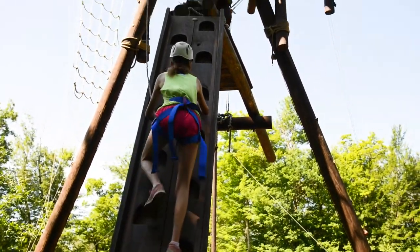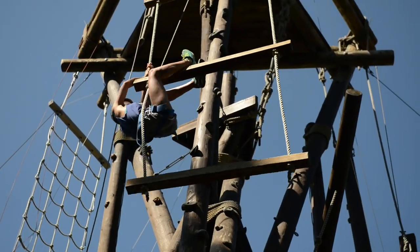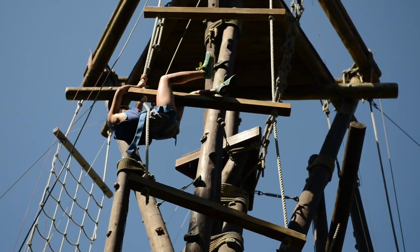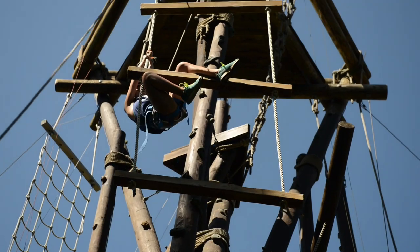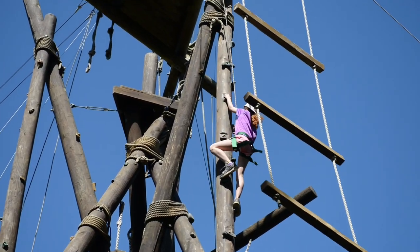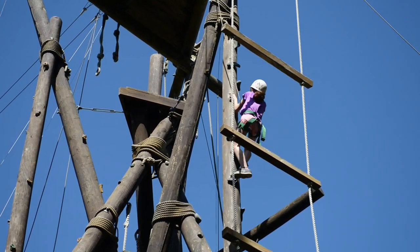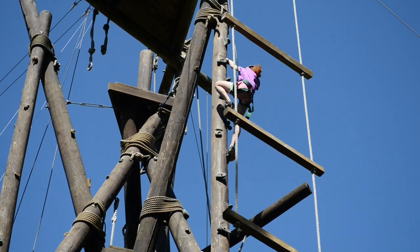The alpine tower is more of a high course. There are lots of different elements dangling and attached to all parts of the alpine tower, and it's pretty awesome because the campers can choose their own challenge — whether they want it to be more of a physical challenge or less of a physical challenge — and do whichever aspects of it they want. It's also the highest point on Chimney Corners, which is a pretty cool perk for making it all the way to the top.